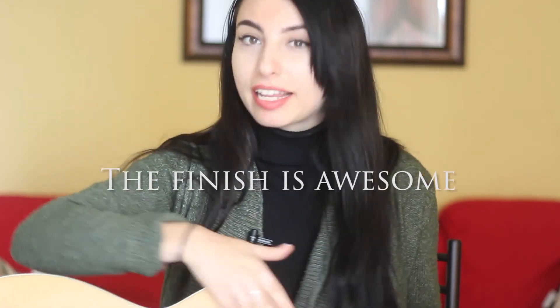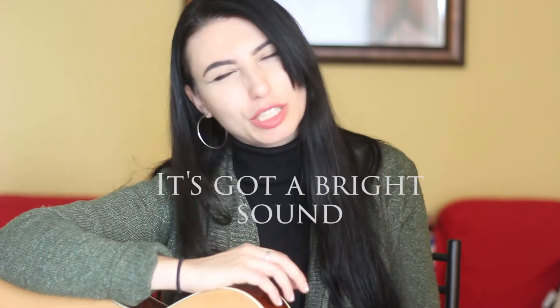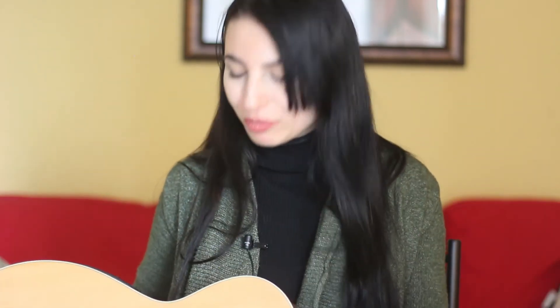I like the laminate finish — I think that's pretty cool. It protects the wood. I do a lot of outdoor gigs and I'm always busking, and the one thing I'm worried about is protecting the wood. This guitar is kind of on the end closer to a Martin, but it's still got the brightness of a Taylor. So I would say it's like the baby of the two companies — a cross between the two. Really cool.